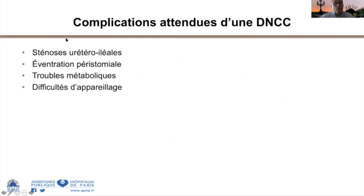En tête des complications figurent les sténoses urétéro-iléales. L'uretère est un organe fragile, pas très bien vascularisé, souvent très abîmé par la pathologie d'origine, ce qui explique un taux de sténose important. On peut aussi avoir des éventrations autour de la stomie, difficiles à gérer, des troubles métaboliques devenus rares depuis qu'on sait faire des brickers courts, et des difficultés d'appareillage si la stomie est mal positionnée.